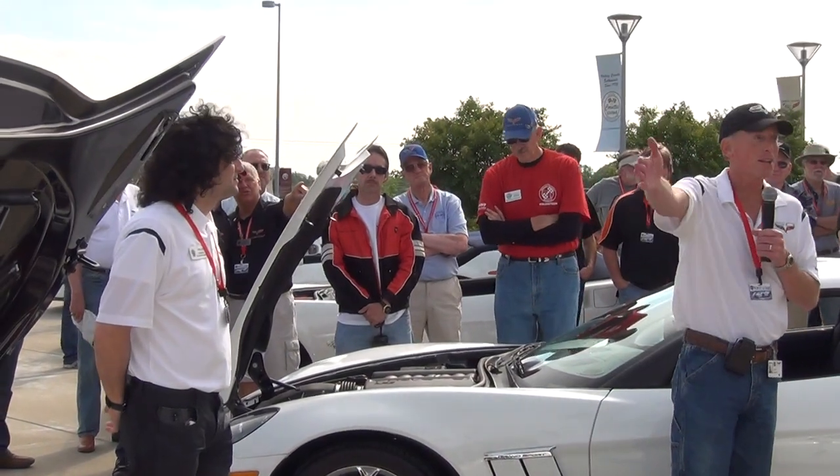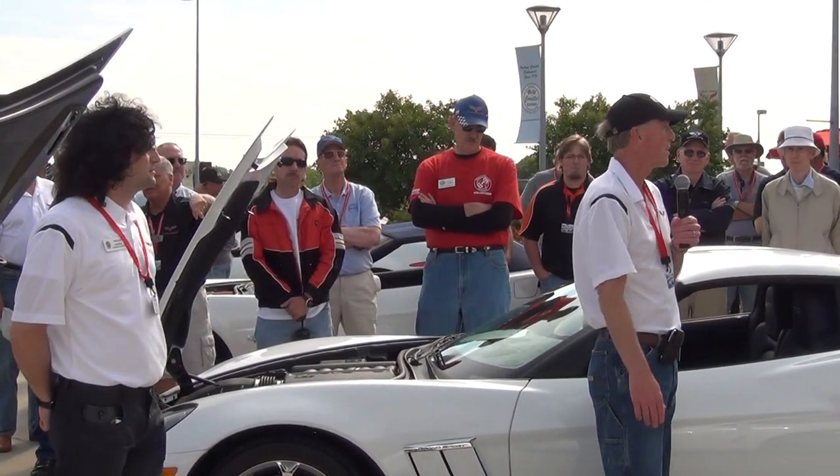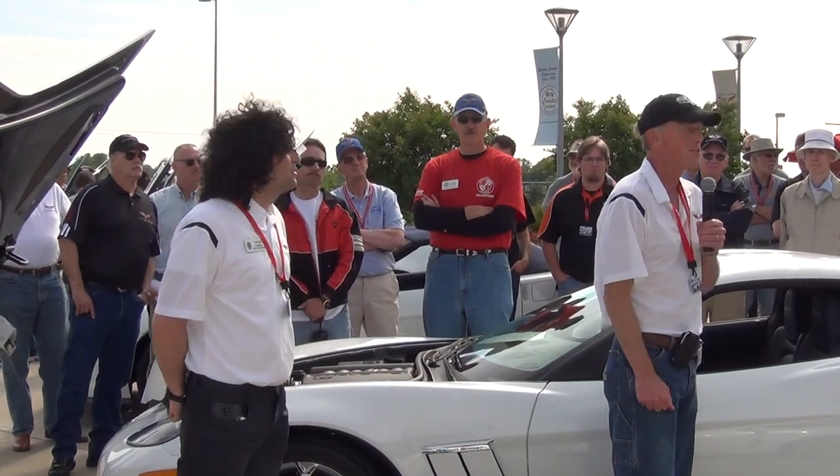Come back here next year and we'll tell you how we're going to celebrate the 61st anniversary of Corvette.